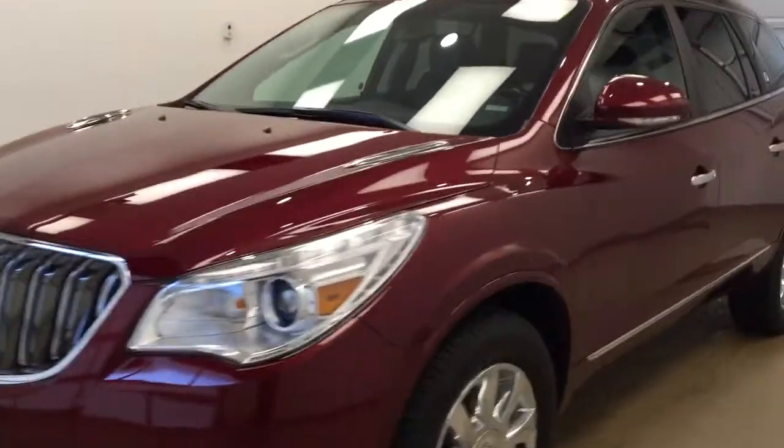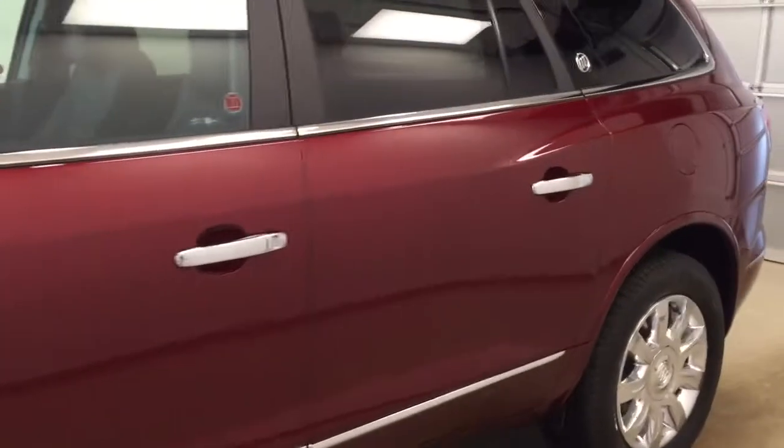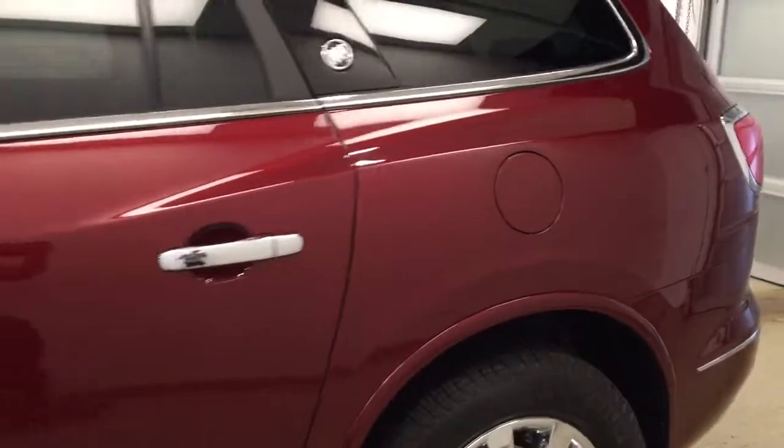This is stock number 179744. It's a 2017 Buick Enclave. Our exterior color today is Crimson Red Tint.